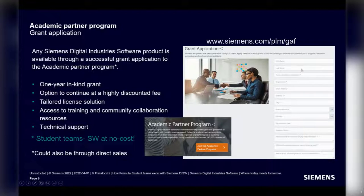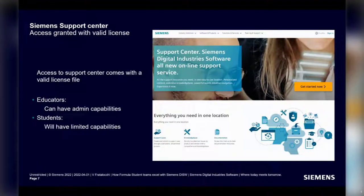This grant form is usually filled by an educator, but in the case of student competition teams, you'll be able to own this form as long as it's linked to a legal entity — in this case, your team. When you have access to the software, support comes with it. With a valid license you'll have access to the support center.